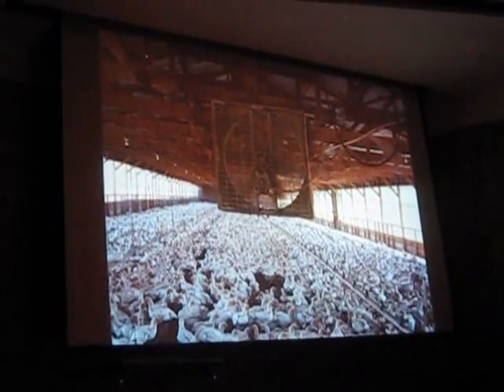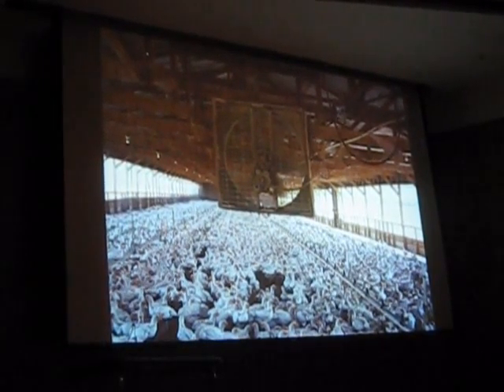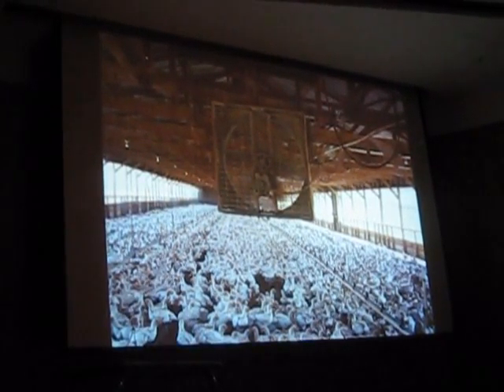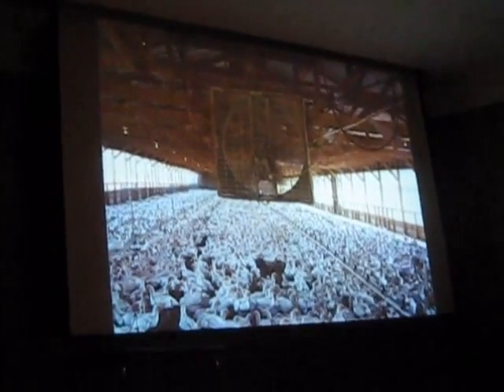Of the 10 billion farm animals raised and slaughtered every year in the U.S., the vast majority are chickens raised for meat. This is what a typical meat chicken operation looks like. They grow so fast and so large that they die of heart attacks at just a couple of weeks old — and literally millions of these chickens die before even getting to the slaughterhouse.